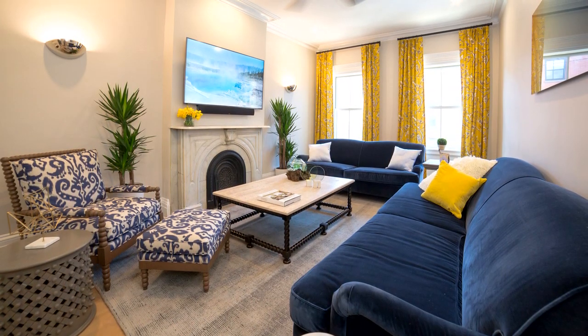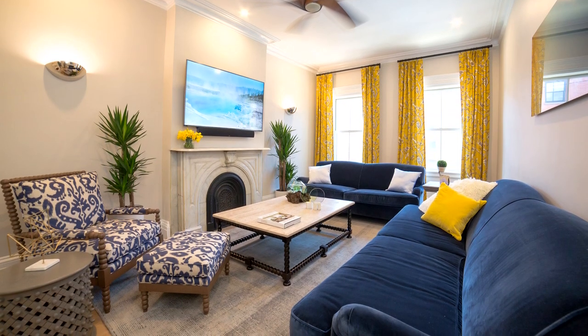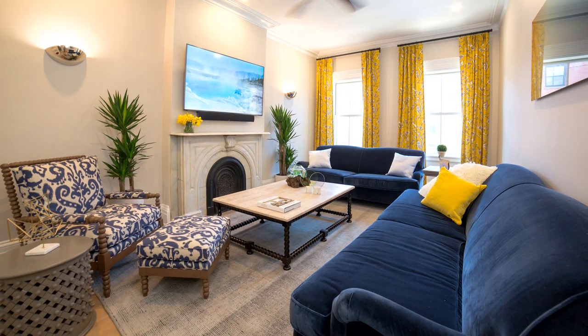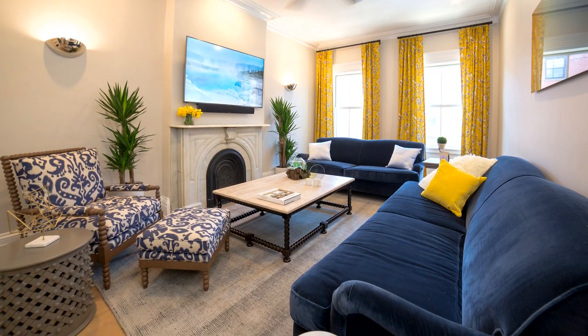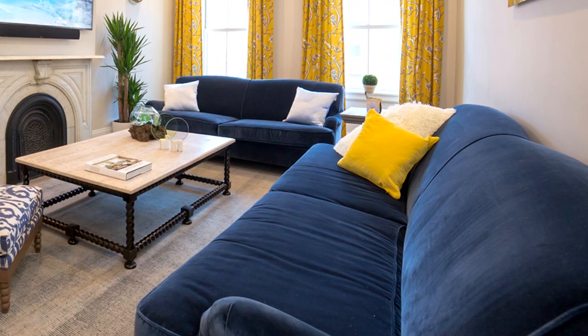Nine-foot sofas — two of them plus the accent chair, so everybody has space to put their feet up. The coffee table has a solid travertine top, so people aren't scared to put their feet up. It creates something laid-back that's still elegant, still fun, and appeals to all generations in the family.